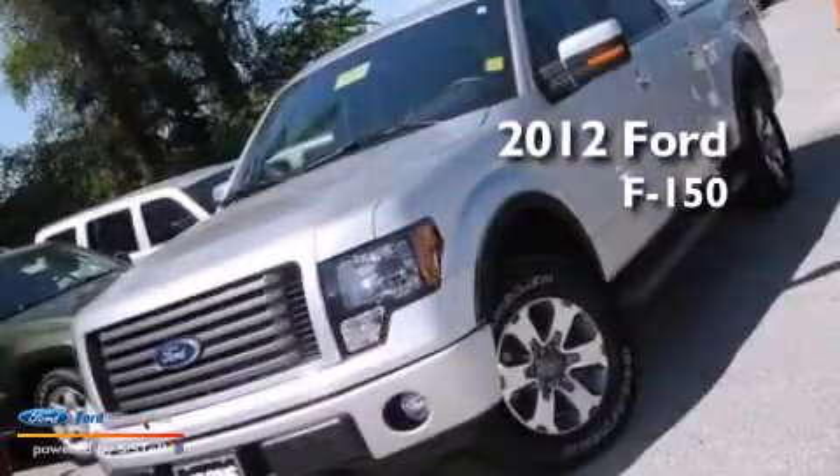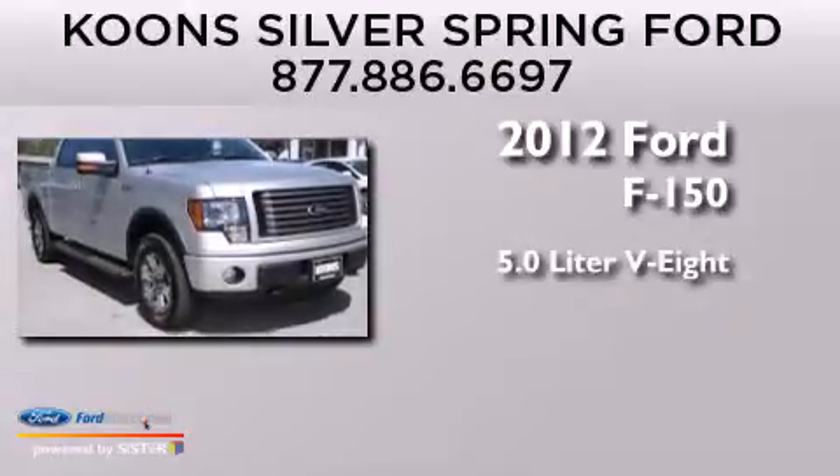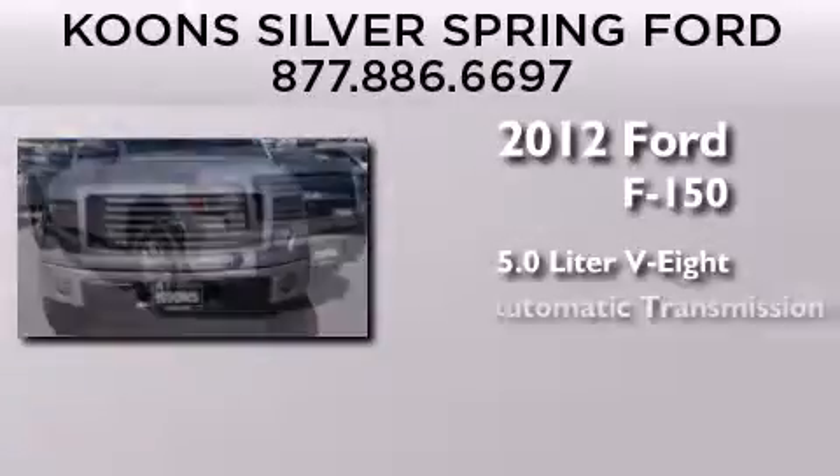This is a certified pre-owned 2012 Ford F-150. It has a 5.0-liter, eight-cylinder engine and an automatic transmission.